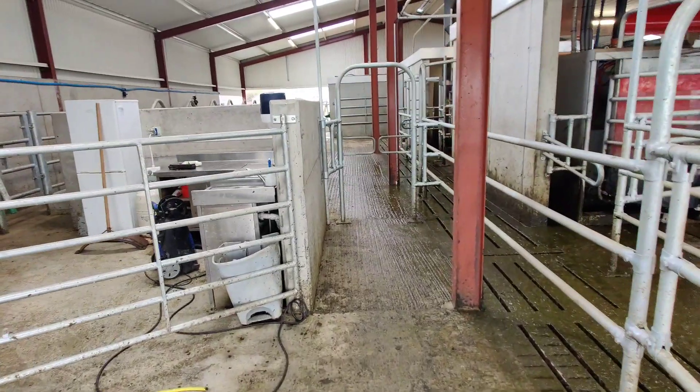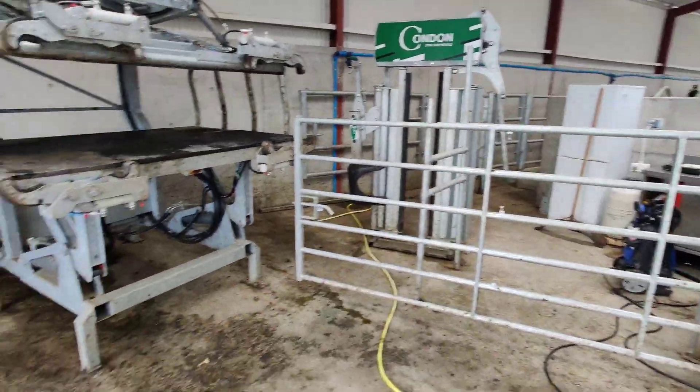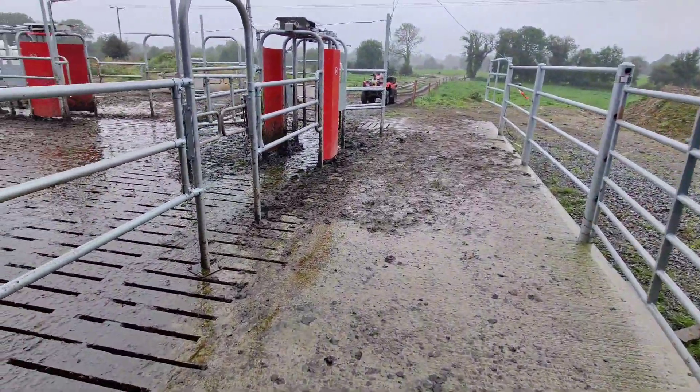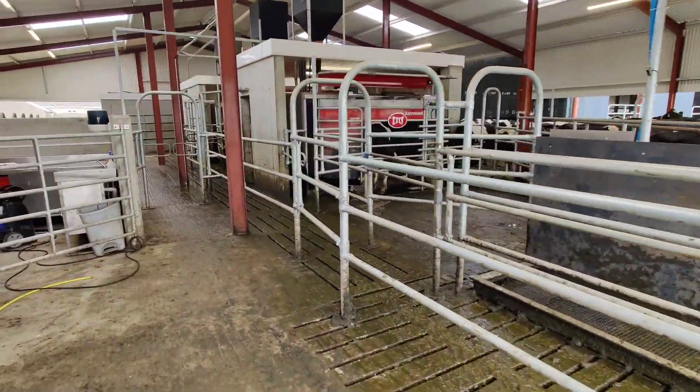They can get access into the first robot and they can be kept in this area. We also have a nice treatment area, an area for storage, and a turnover crate in place as well. So three robots fitted on this job milking about 180 cows.